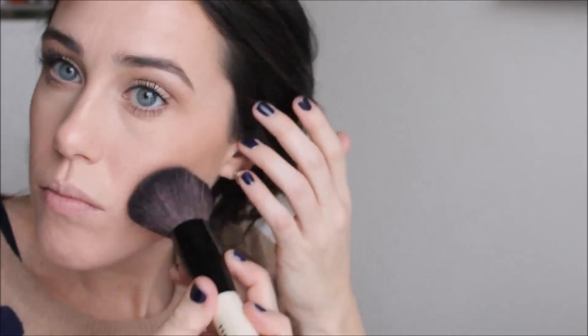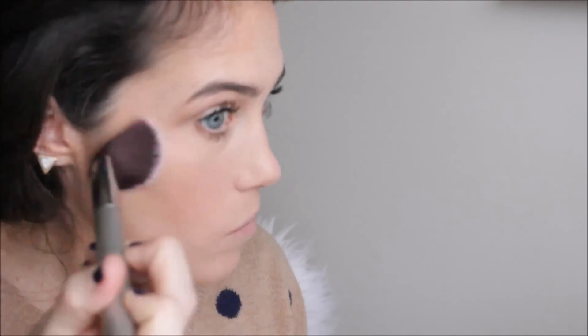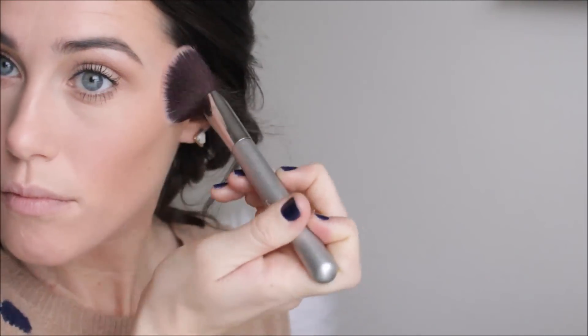For bronzer, I'm going in with the Hourglass Ambient Bronzer in the light shade, just dusting that all over my face. I just want to warm up my skin — no heavy contouring or highlighting, just a very natural look with a little bit of color all over. Then I'm going in with the Benefit Rockateur blush. I love this for a very natural look — both the bronzer and this blush have a sheen, so I'm not actually going to go in with a separate highlight. I just like the natural glow that these two products give together.